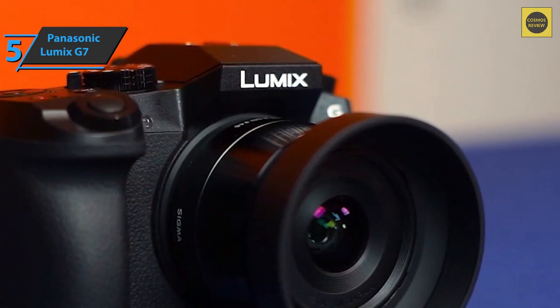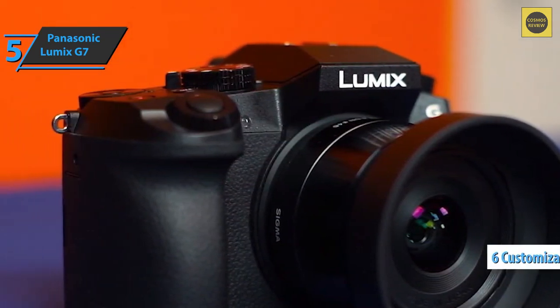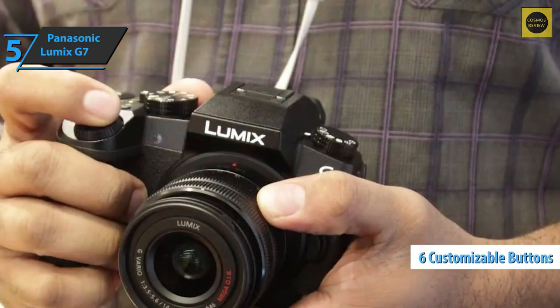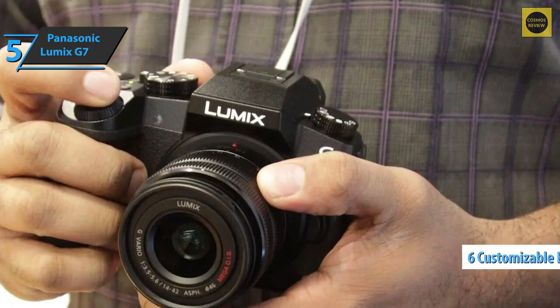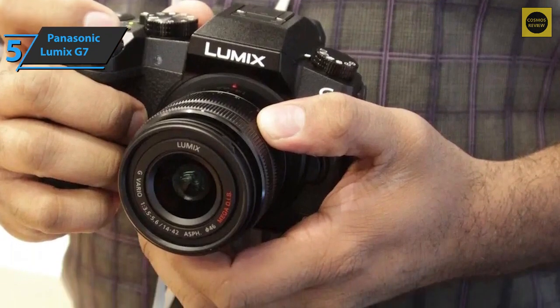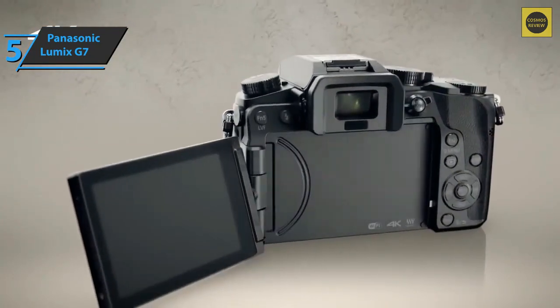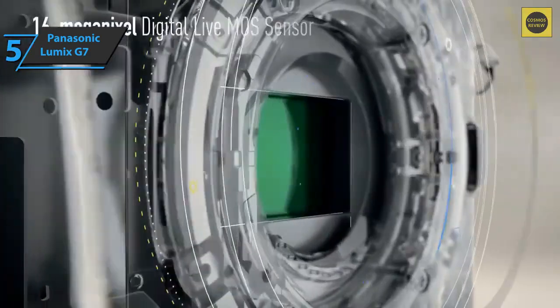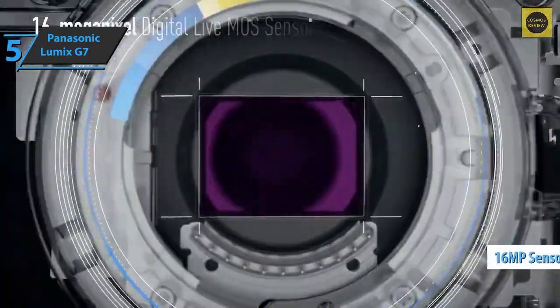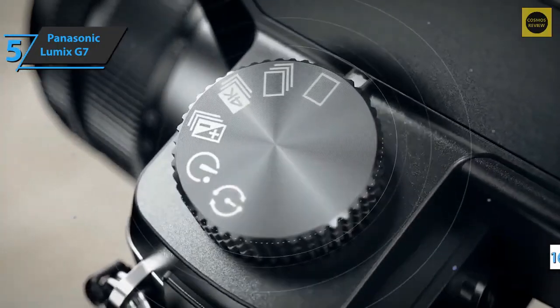The Panasonic Lumix G7 is specially designed so that the most important functions are at your fingertips. The shutter speed dial and aperture are just a click away. The camera also has six customizable buttons on which you can set the desired functions. Features include AF tracking, intelligent ISO adjustment, and a scene guide mode, which is especially useful for low-light environments where it's harder to take good shots.